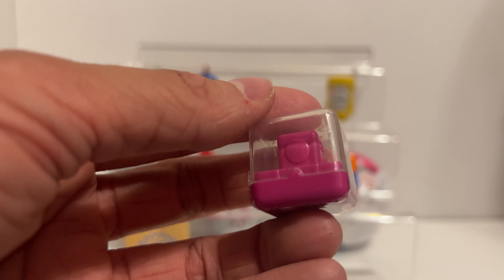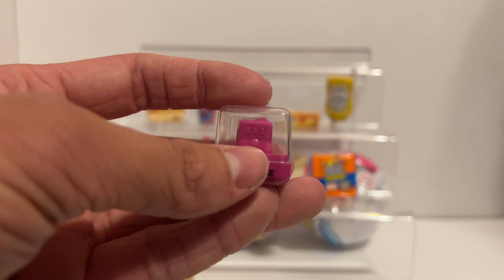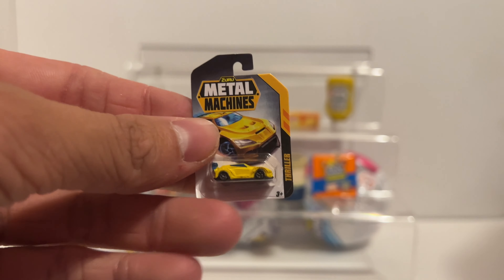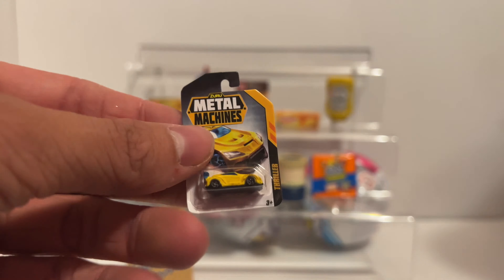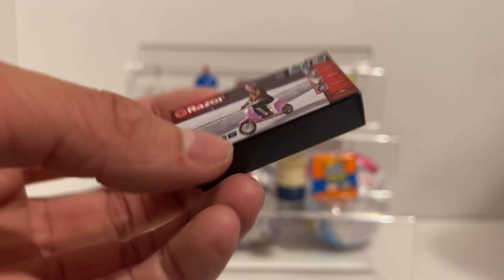Okay, next ball we got a toy mini brands this time, and look at that - we got the fidget cube! Let's get that focused, look at that. I never knew these things existed until mini brands. Next one: oh let's go, a metal machines car - this one does not come out very often. Oh let's go, we got the little pink razor scooter. I like that one, that one's a really big box too, look at it compared to all the other ones.